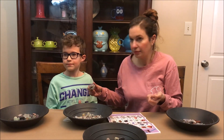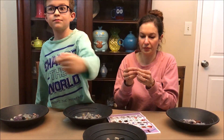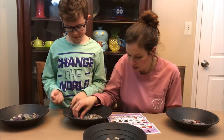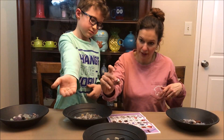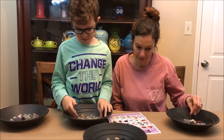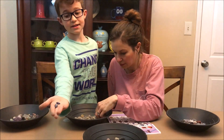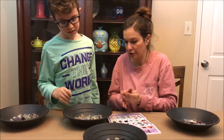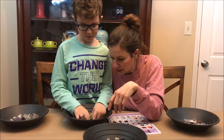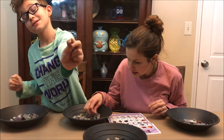More quartz is found — a nice piece with some citrine in it. More shark's teeth and howlite are sorted. Red jasper and sodalite are identified. Quartz pieces are collected. Rose quartz appears. Tiny shark's teeth are found in the very bottom of the kit. More red jasper and red calcite wrap up the sorting.